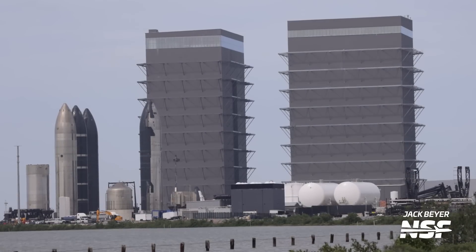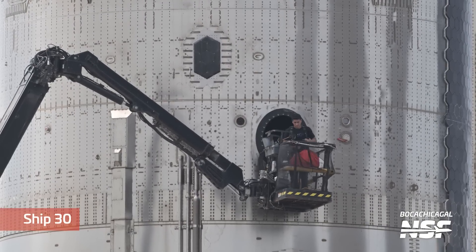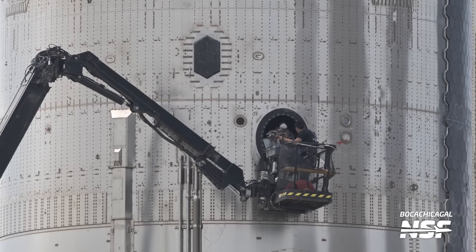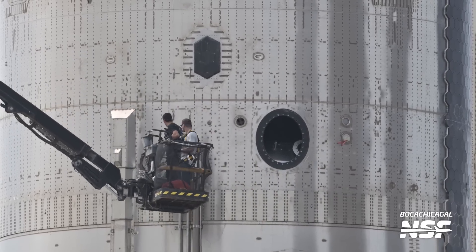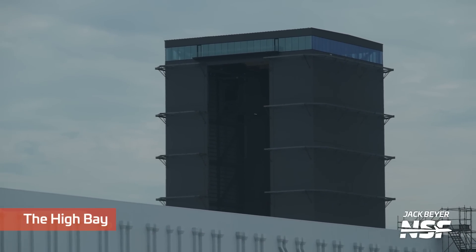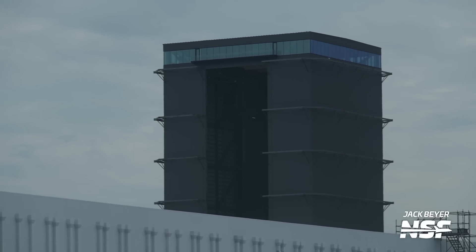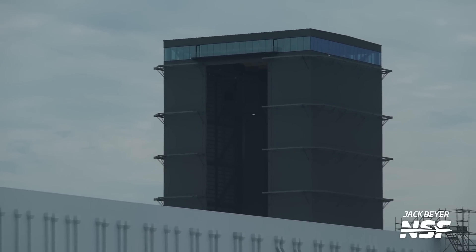Looks like Jack was very interested in the production site here — that lift flying around the rocket garden. And more work over on Ship 30, going in and out of the little access hatch there. We've seen them in and out of there for quite some time now. Looks like a handheld shot of the high bay, trying to peek back into the corners to see what's going on.